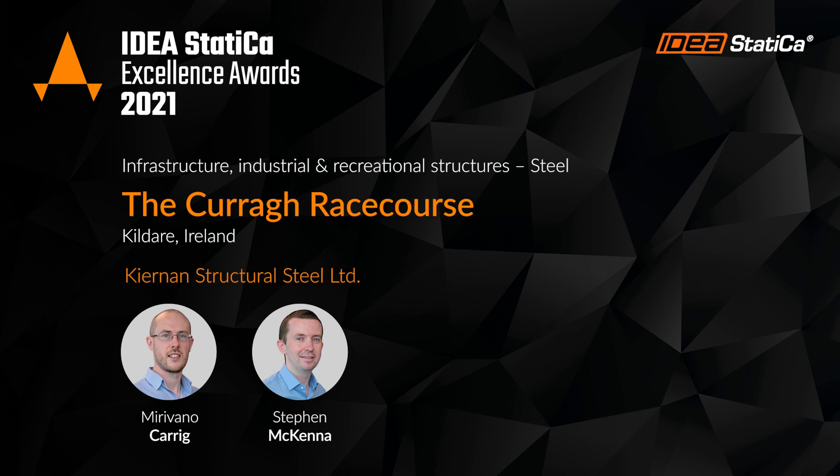My name is Nirvan O'Carg. I'm a Structural Engineer with Cairn and Steel, and together with Stephen McKenna we designed the connections for the Curra racecourse.